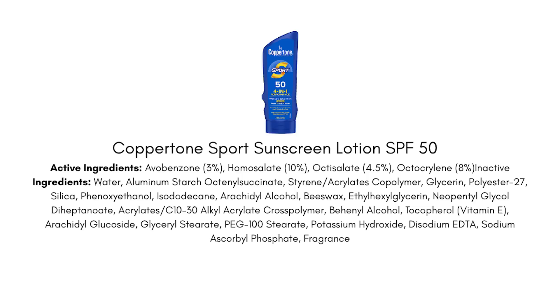Let's start with the sunscreen I brought from home. I have nothing to show you for this first one because I totally emptied it and ditched it about a week ago — it was the Coppertone Sport sunscreen. I used this as my dedicated body sunscreen. I picked it out because it had a really nice texture: not sticky or greasy, no white cast.